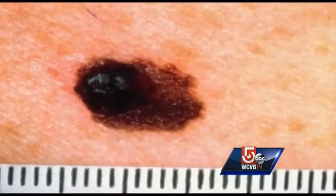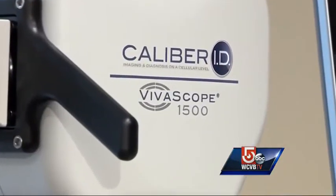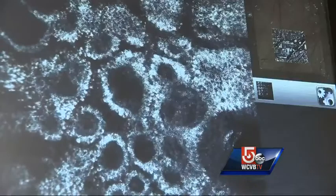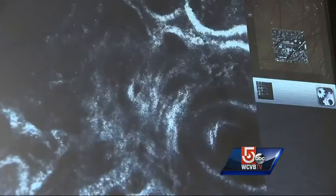You can mark that out and actually define the edges before surgery so you can do a much more precise procedure. Here in the U.S., just over 200 of these machines are being used on patients, including one slated for Brigham and Women's Hospital this year.